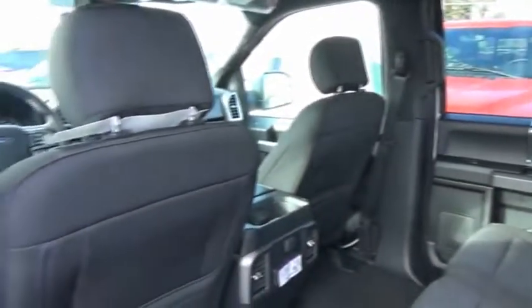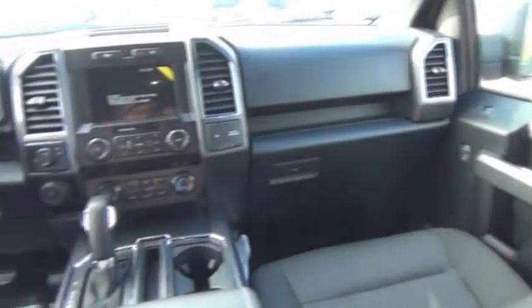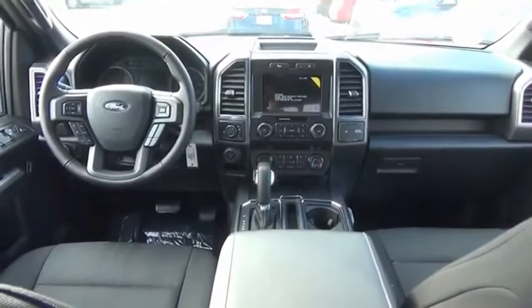A Ford F-150 knows how to handle any situation. It's built to follow orders, no whining. This beauty is sure to make you the talk of the neighborhood. So call or drop in for a test drive today.